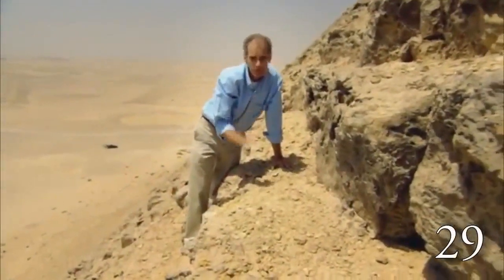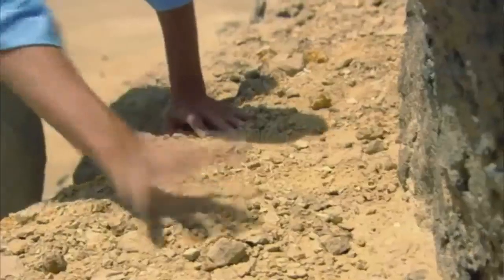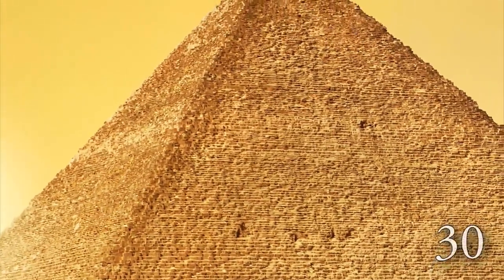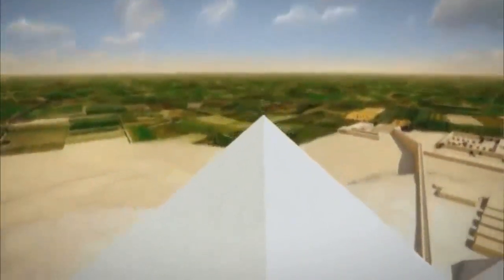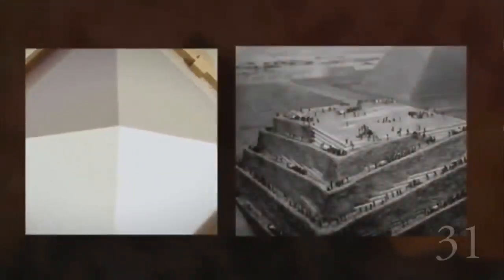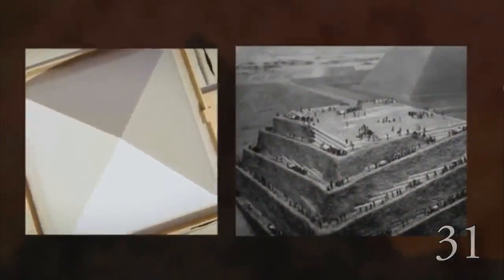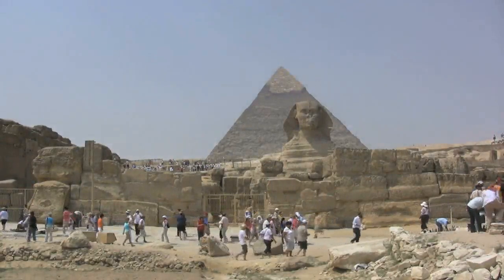Another one is the spiral ramp theory. This one is problematic because some of the ledges only had about two feet or less to work with, certainly not enough to hold a ledge that would carry workers and stones the size of the ones used. Also, a structure like the pyramid would have had to have been constantly monitored for geometric accuracy as it progressed upwards, and a spiral ramp would have made it impossible to survey that accuracy. Add to this that there's no actual evidence for either of those theories, and you can see why people are looking for alternatives.